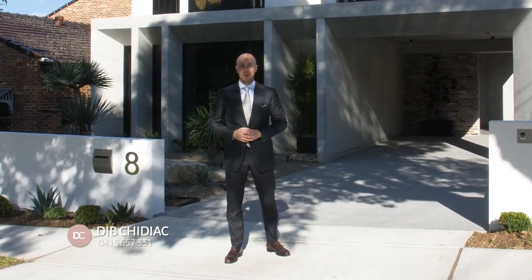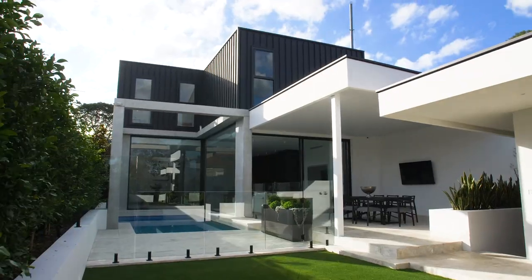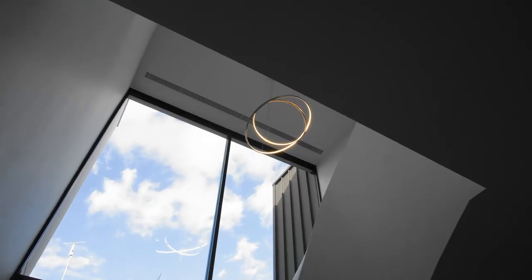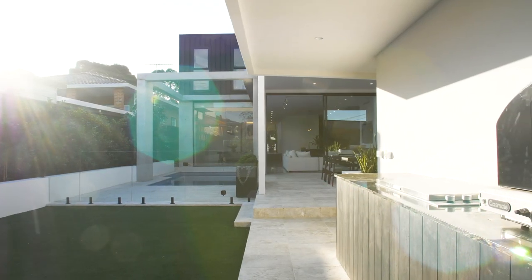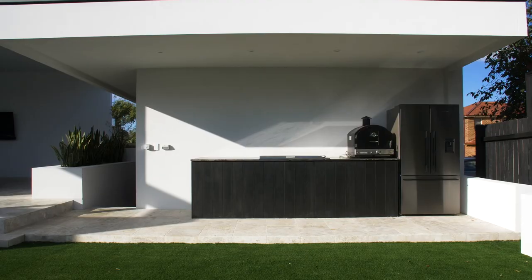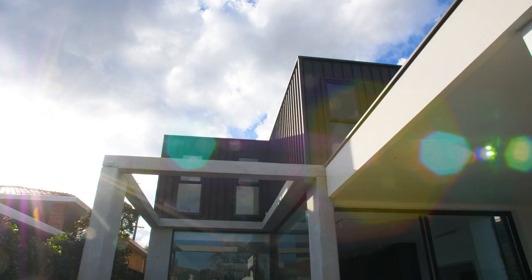Hi there, it's Dib Chidiak and I welcome you to this brand new luxury home in central Concord. Let's go check it out. Welcome to 8 Shackle Avenue in Concord. This visionary home delivers state-of-the-art indulgence and has been cleverly crafted for a premium family living experience.